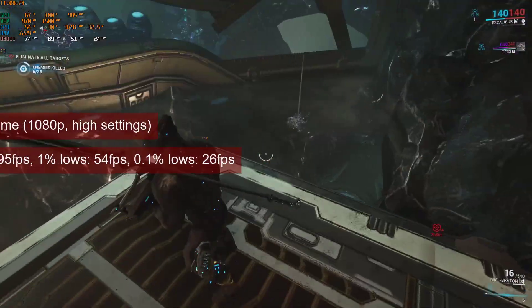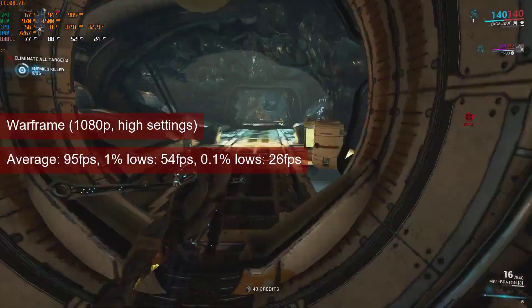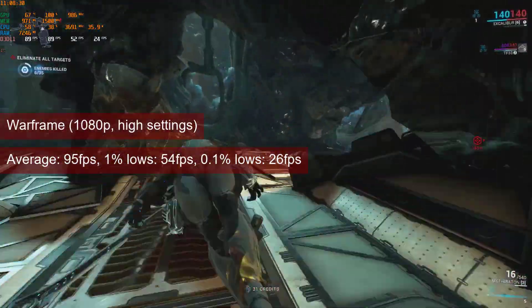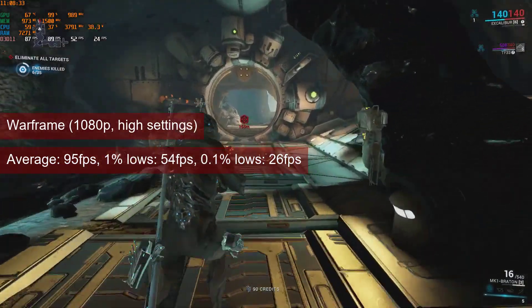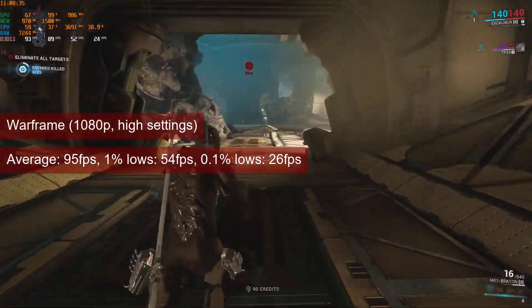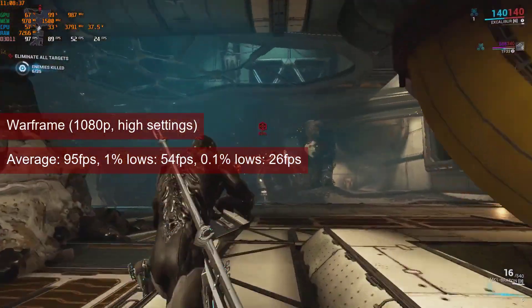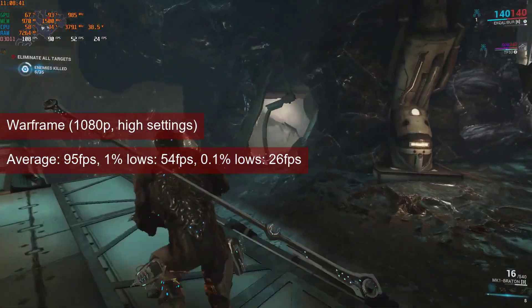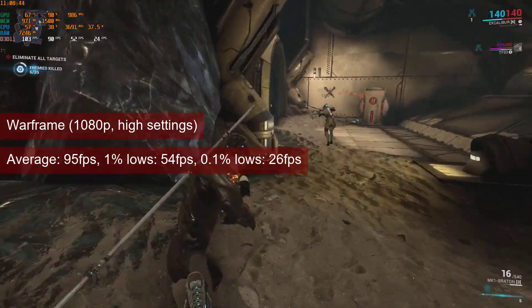For Warframe, we use the Mariana mission, which is the same one used for the review of the HD 7770. The average reached here, at 1080p and lower settings, is 95fps, and the 1% lows is 54fps. This is more than adequate for this PvE title.